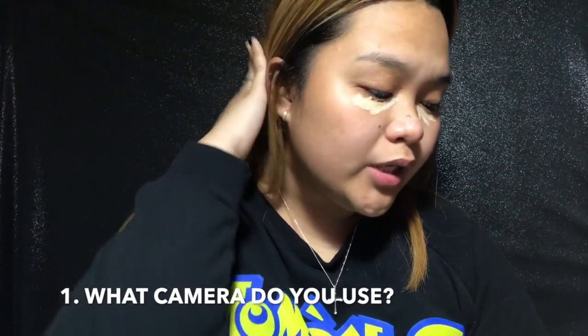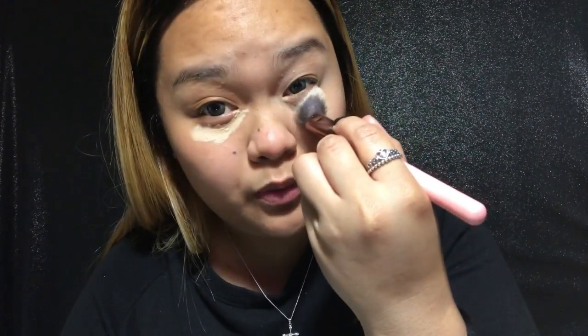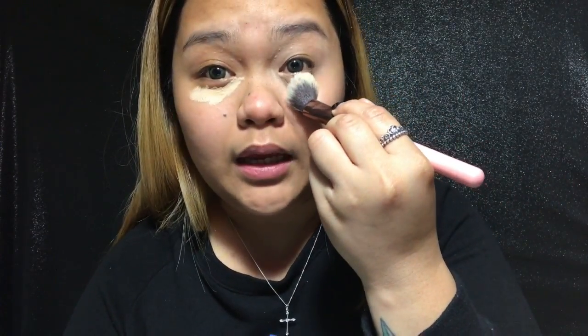Question number one: what camera do I use? I don't have a camera but I have a phone that's really good for taking video — I currently use my iPhone 7. Question number two: what editing system do you use? I use whatever is provided on my phone and same on my laptop — I use iMovie.